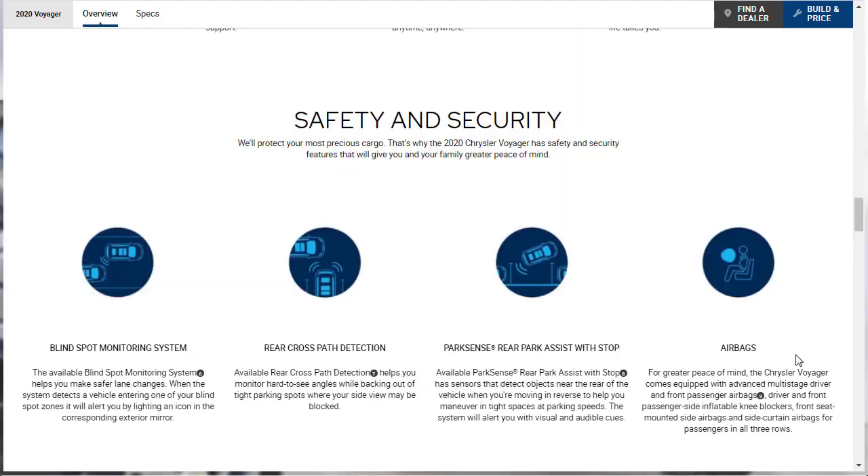Let's look at safety and security features for the 2020 Chrysler Voyager. We've got available blind spot monitoring, available rear cross path detection, available ParkSense rear park assist with stop, and standard airbags. The Voyager comes equipped with advanced multi-stage driver and front passenger airbags, front passenger side inflatable knee bolsters, front seat-mounted side airbags, and side curtain airbags for passengers in all three rows.